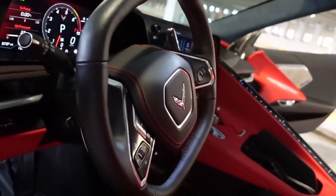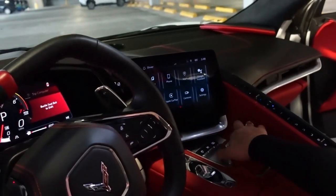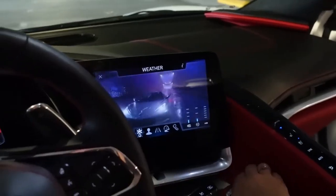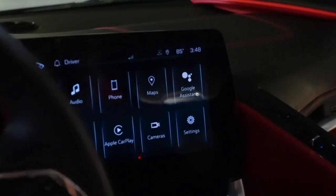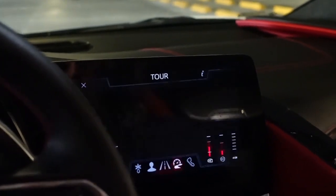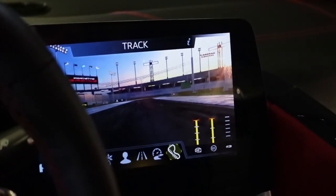I'm going to show you the controls and the different modes. You just twist this little circle right here — it has a weather mode, tour mode, sport mode, and then track mode. Track mode does make the engine sound the loudest.